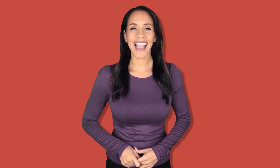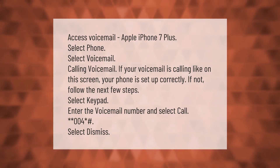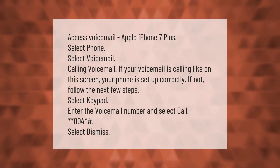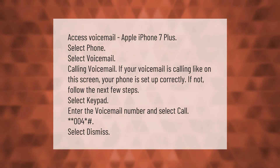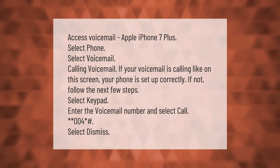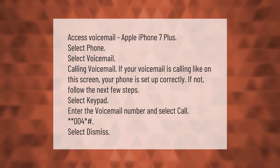To access voicemail on Apple iPhone 7 Plus, select Phone, then select Voicemail. If voicemail is calling as shown on this screen, your phone is set up correctly. If not, follow the next few steps: select Keypad, enter the voicemail number, and select Call — asterisk asterisk 004 asterisk hash — then select Dismiss.